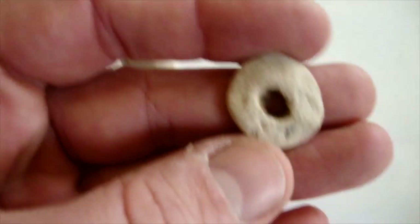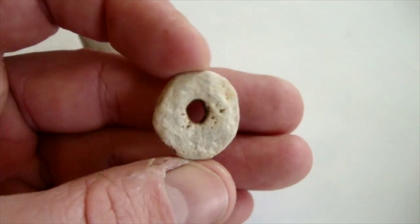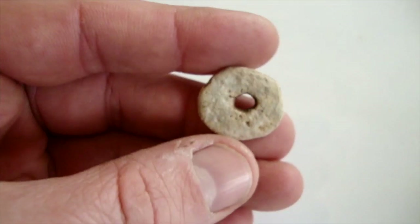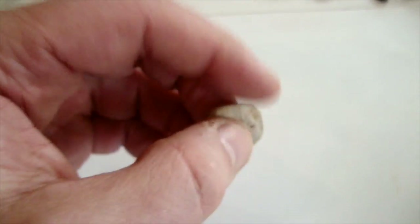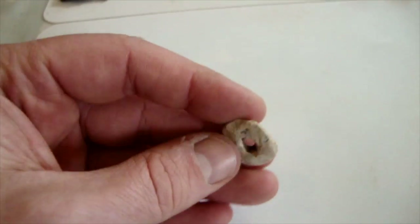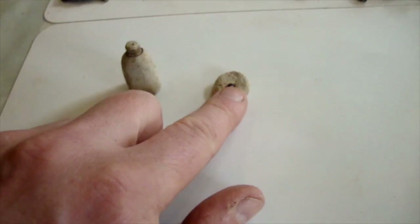This is also a lead weight — this is an old spindle whorl. Not very decorative, this one, quite small compared to some that you get. But that would be used to weigh down when they were spinning into yarn — it would weigh the spindle down while they were spinning. So that's medieval. Pretty cool stuff.